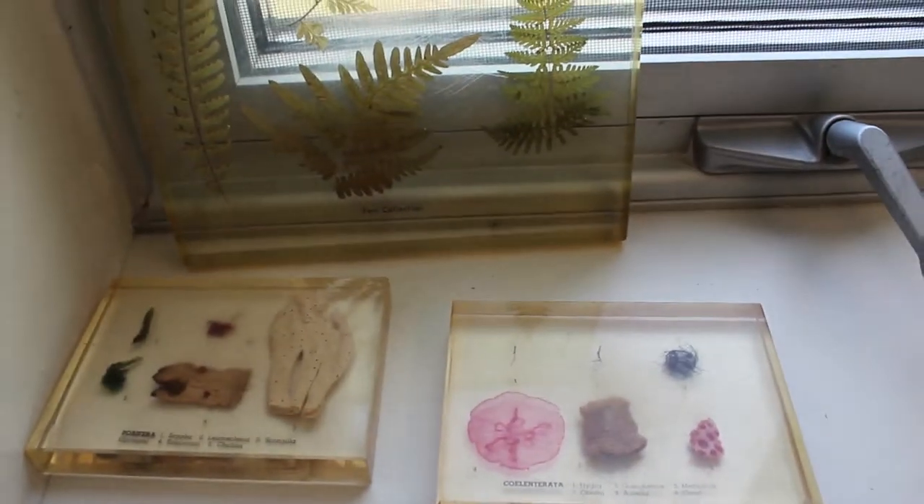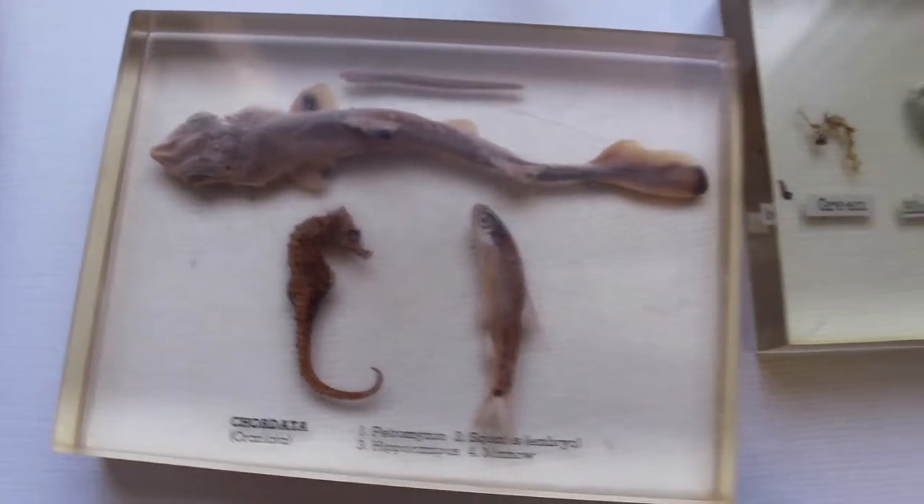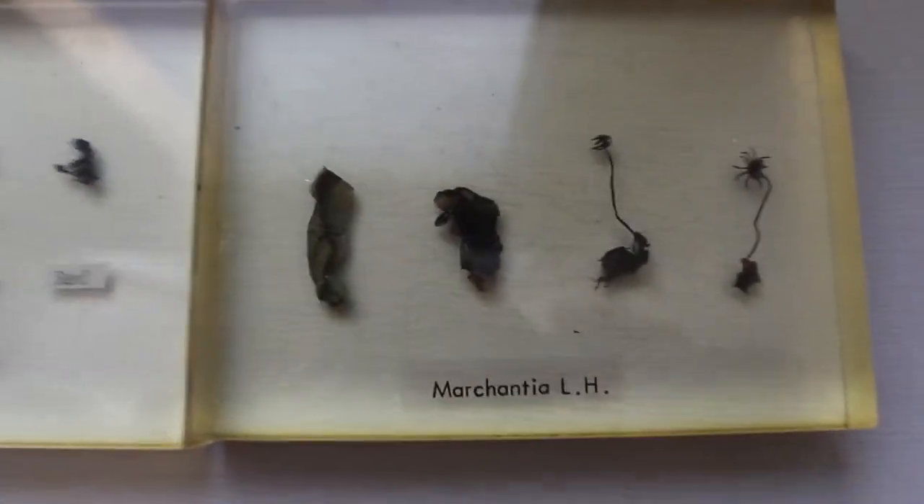That is fantastic. A lot of viewers out there are going to say, what is an Envirathon competition? So it's an environmental science competition for high school students. Teams of five compete and they become experts in forestry, wildlife, soils, and aquatics. Every year there's a different special topic — this year it's climate change. The students learn about those topics, write tests, and have to do a presentation as well. They're given a problem and have to prepare an eight-minute presentation with their solution.